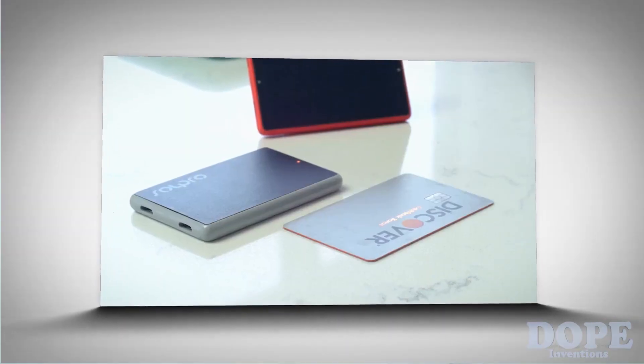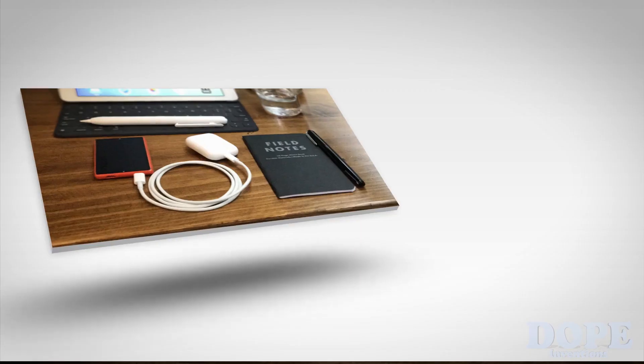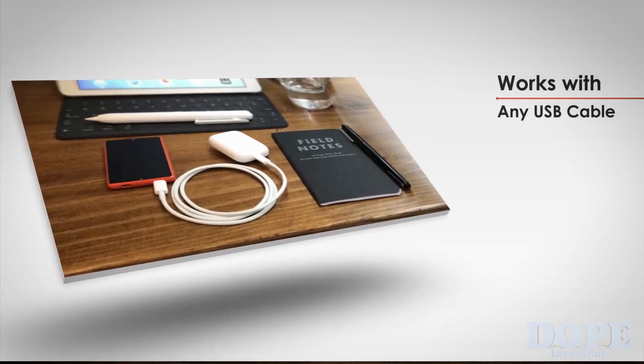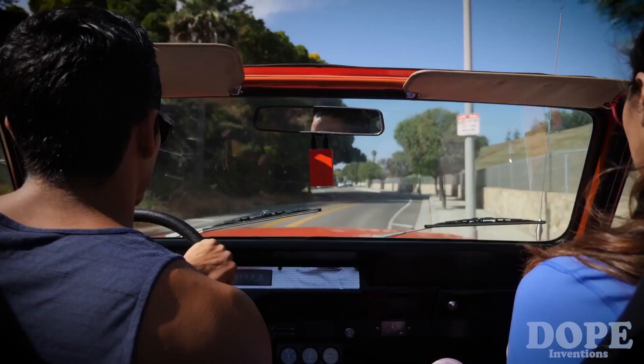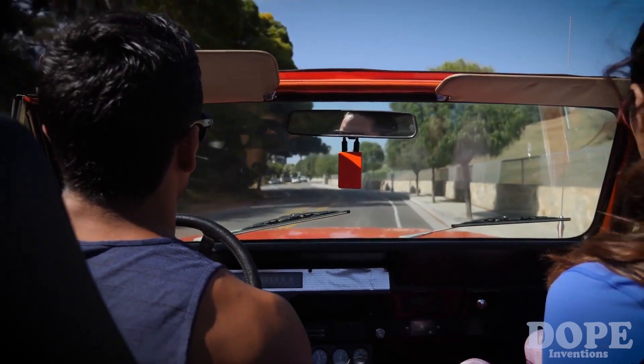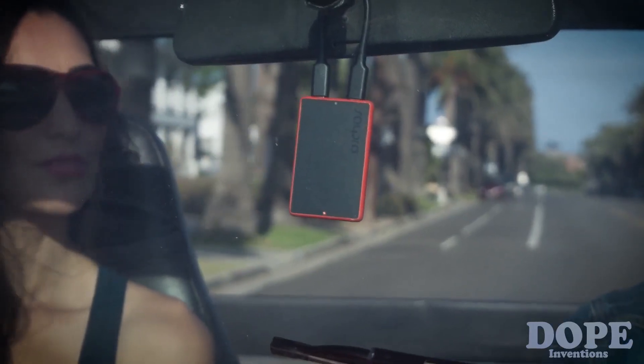Tag weighs less than two ounces and is the size of about four credit cards stacked on each other. It can work with any existing USB cable and can be recharged quickly from any USB port or on the go by the sun with the built-in solar cell.